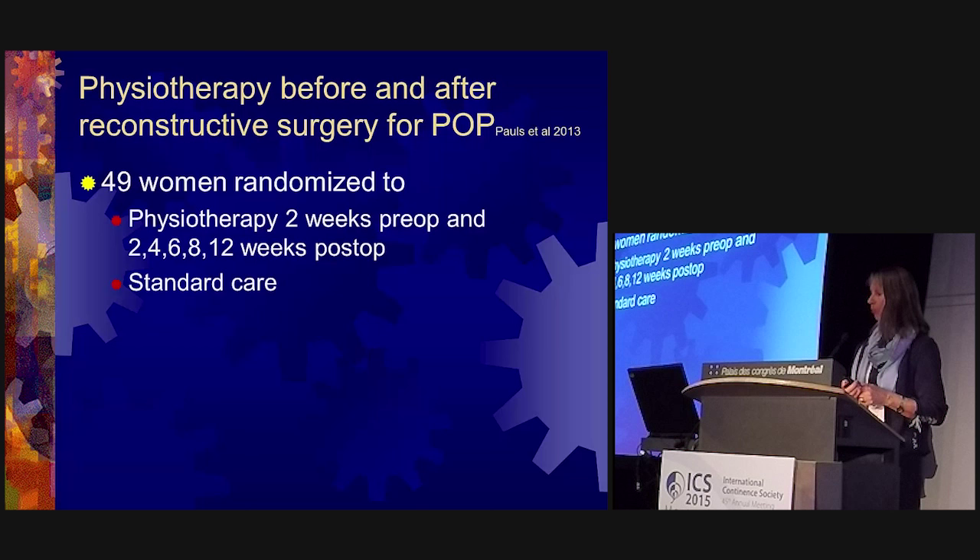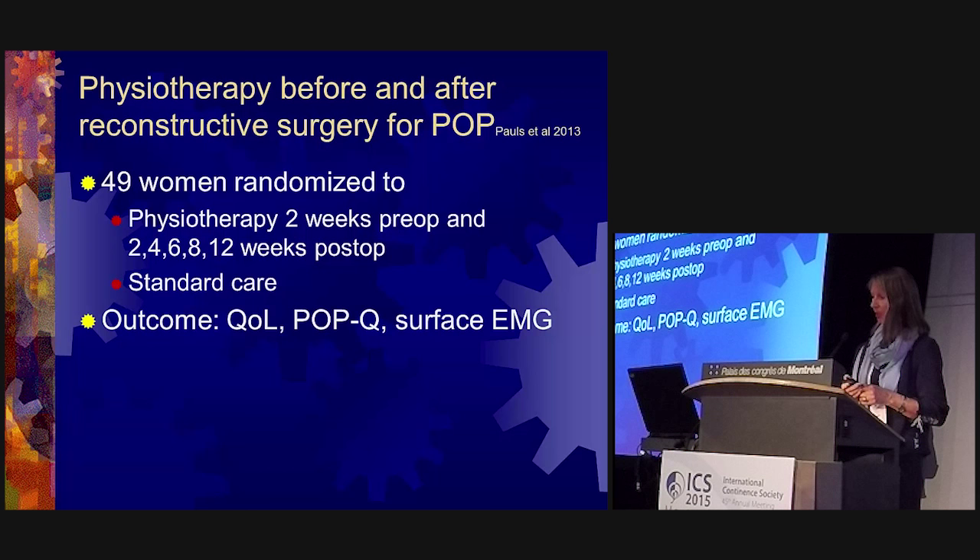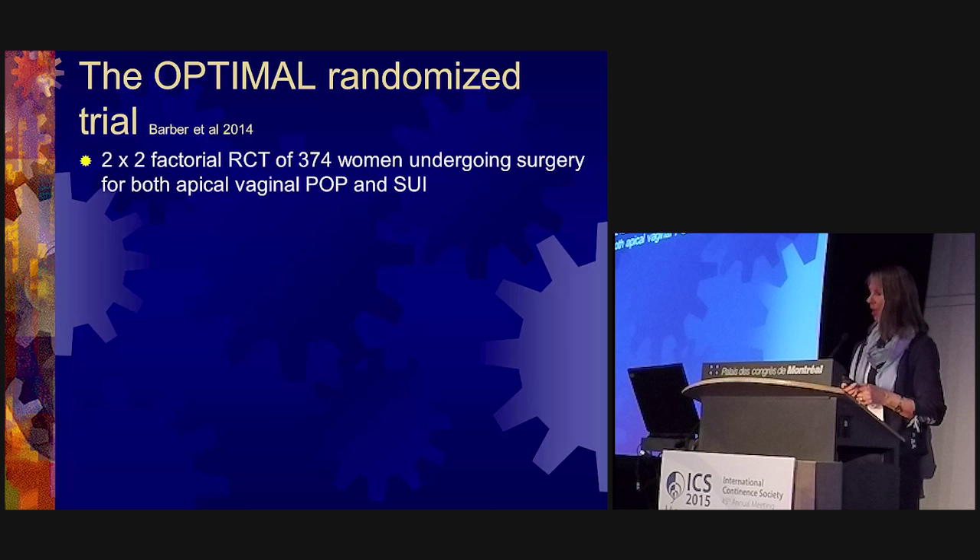Regarding physiotherapy before and after reconstructive surgery for pelvic organ prolapse: a 2013 study by Pulse and co-workers with 49 women randomized to physiotherapy two weeks pre-operatively and at two, four, six, eight, and 12 weeks post-operatively, compared with standard care, found no significant differences between groups except for surface EMG in favor of physiotherapy.